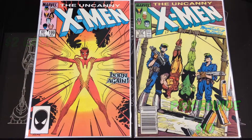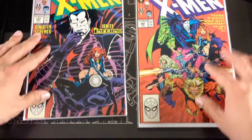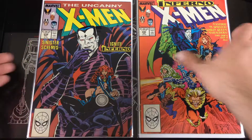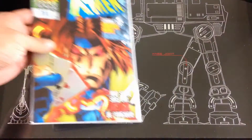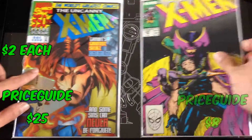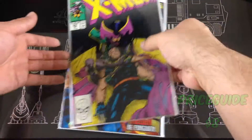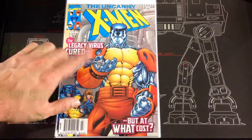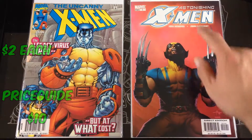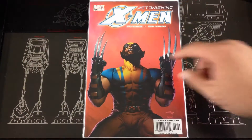Number 199, 236, Mr. Sinister issues 239 and 240, and one of the deluxe number 350. Psylocke issue 257. Finishing off the Uncanny run I have number 390. Picked up a number one of the Astonishing X-Men and I really like the colors on that cover.